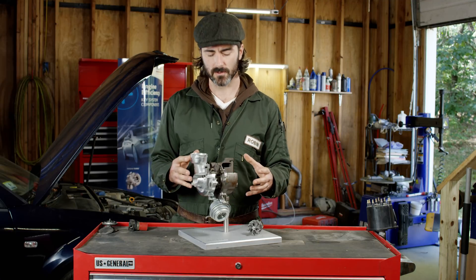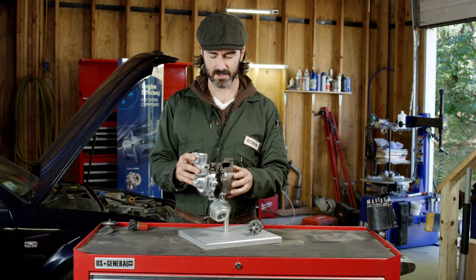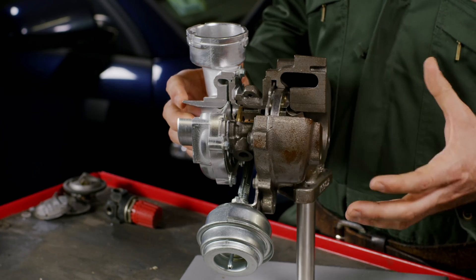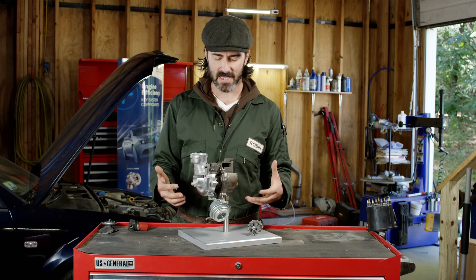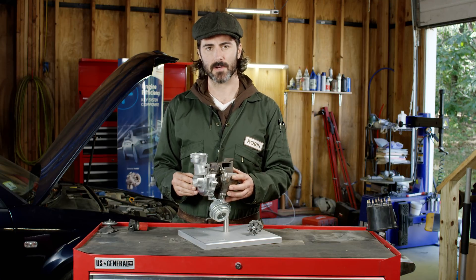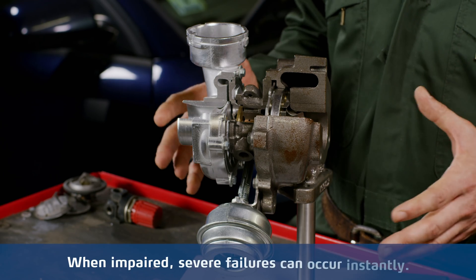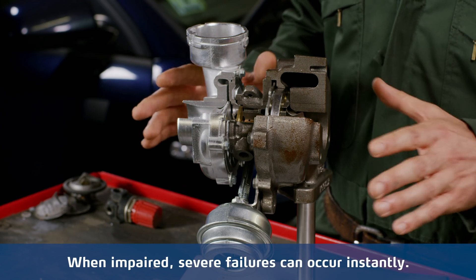Now the primary role of the lubricant is to facilitate rotation and eliminate any possible frictions. Additionally, the oil flowing throughout the elements cools them down, removing heat resulting from the rotating elements and the hot exhaust gases flow. That's why proper lubrication is one of the most critical conditions for the turbo to operate. When it's impaired, severe failures can occur instantly.